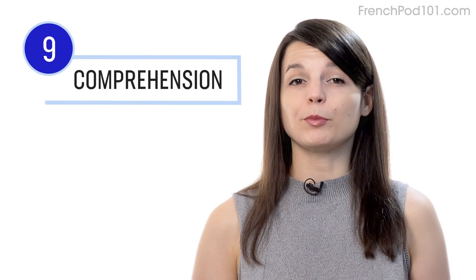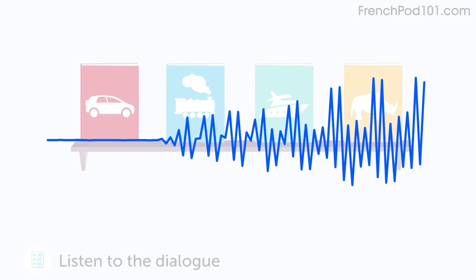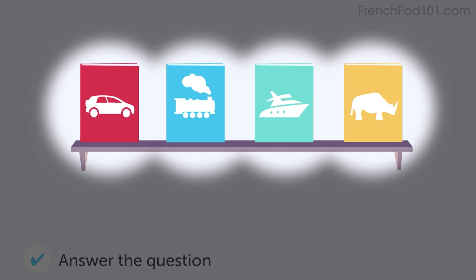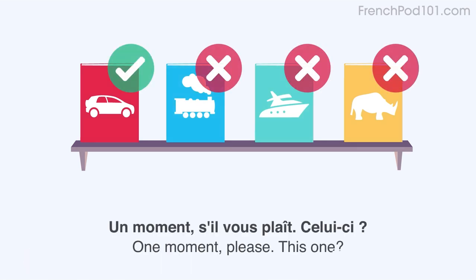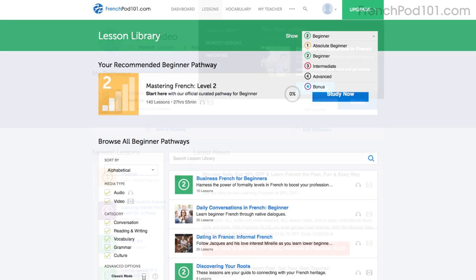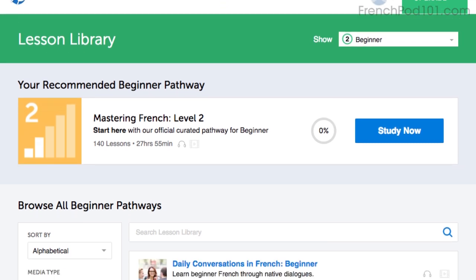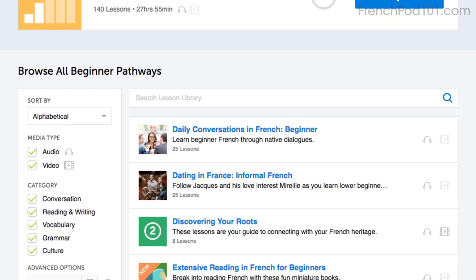Number nine: take the listening comprehension lessons. These lessons are designed to test your listening skills. You'll hear a dialogue in the target language, and based on the dialogue, you'll be asked to answer a question to check if you understood. There are no translations here, except for the subtitles. Read along with the subtitles to understand everything. Number ten: get even more lessons in the lesson library. If you want even more lessons from absolute beginner level to advanced, visit our lesson library. You get instant access to all of the pathways and lessons that will help you master all areas of the language, including listening.